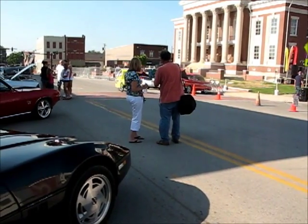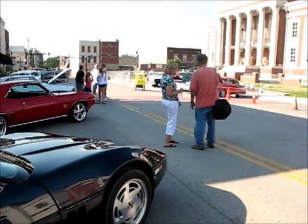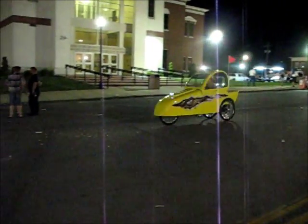In most states, there is no driver's license, tag, plate, or insurance required. In the eyes of the law, this is a bicycle.